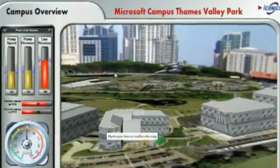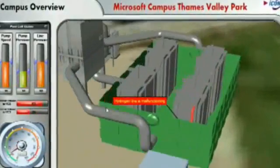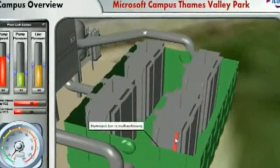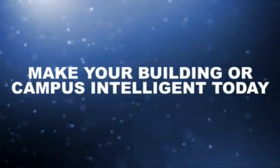ICONIX understands your industry's needs, and in particular, we understand the delicate balance between a comfortable environment and energy reduction concerns. That's why ICONIX will not only teach you how to use our tools, but our experts will help you to develop the solutions of tomorrow, today. Make your building or campus intelligent today.